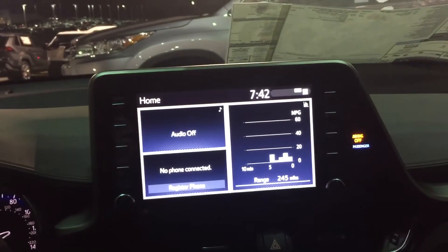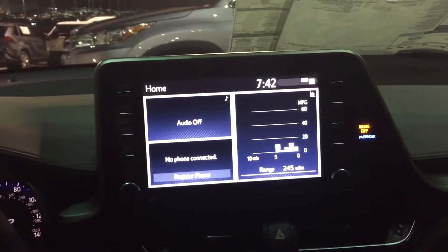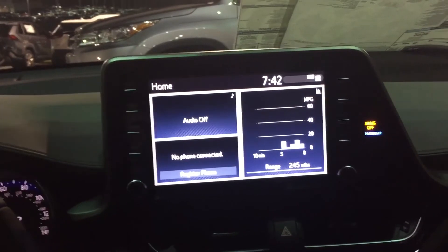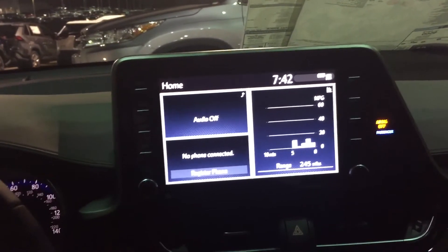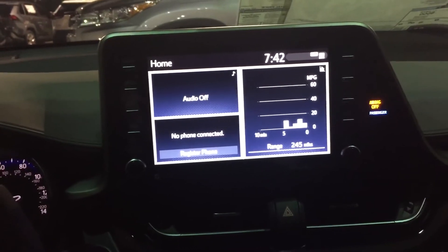There's a large eight-inch touchscreen and it also has a backup camera. This particular vehicle has been upgraded to audio plus. What that means is you have the ability with the connected services app to lock your doors from your cell phone and start your car from your cell phone — so that's a nice added feature with the audio plus.